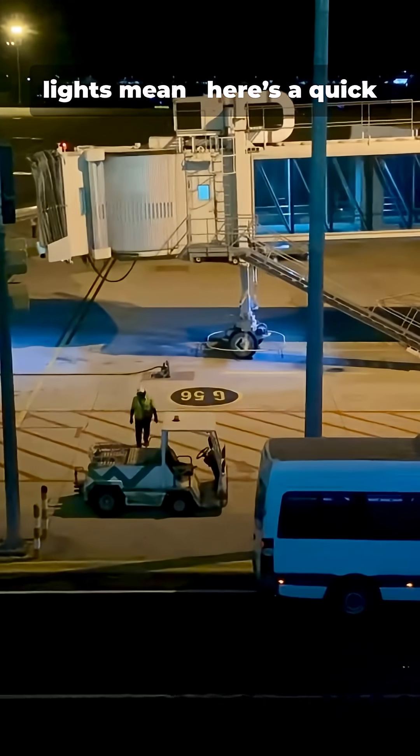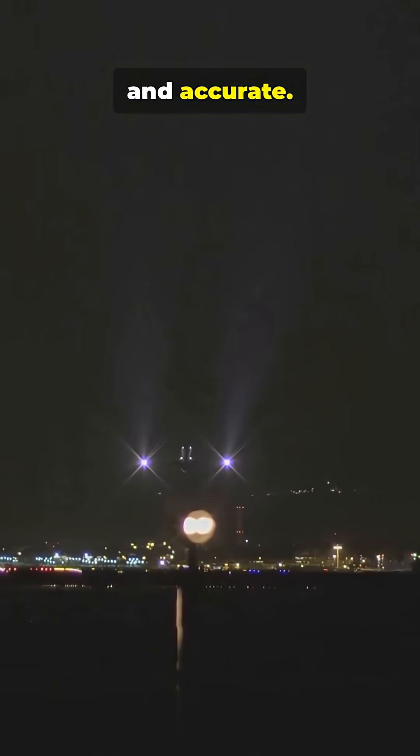Stop guessing what those lights mean. Here's a quick cheat sheet — informative, fast, and accurate. Ready?